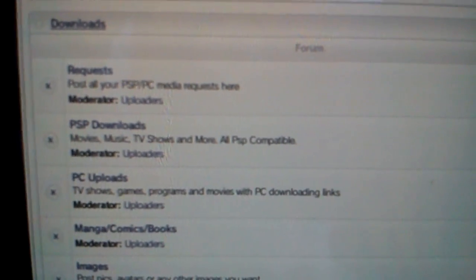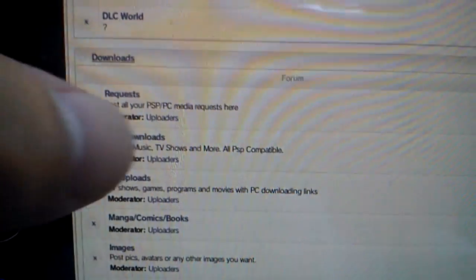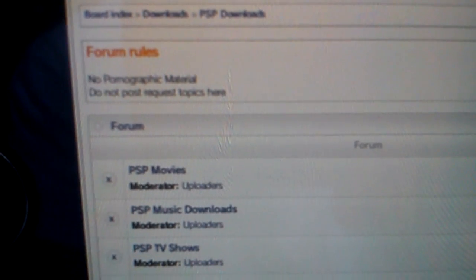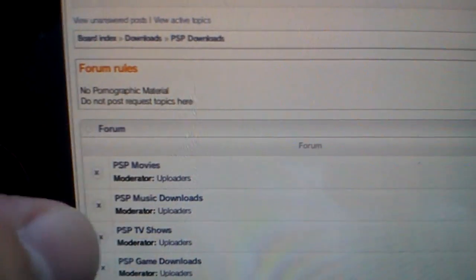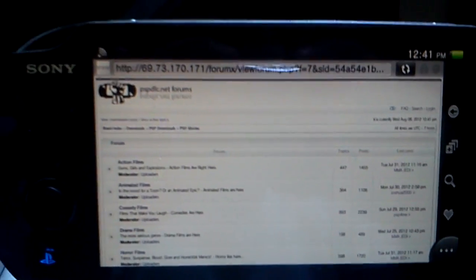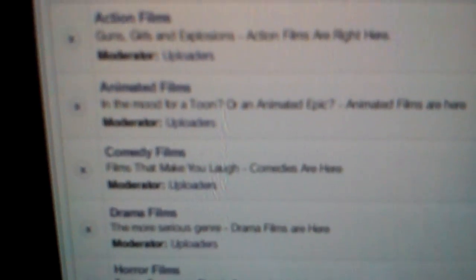Then you scroll down and look for PSP downloads. When you click PSP downloads, click 'Others', and then you'll find PSP movies. Click on PSP movies and then you have your categories right here — action films, animated films.